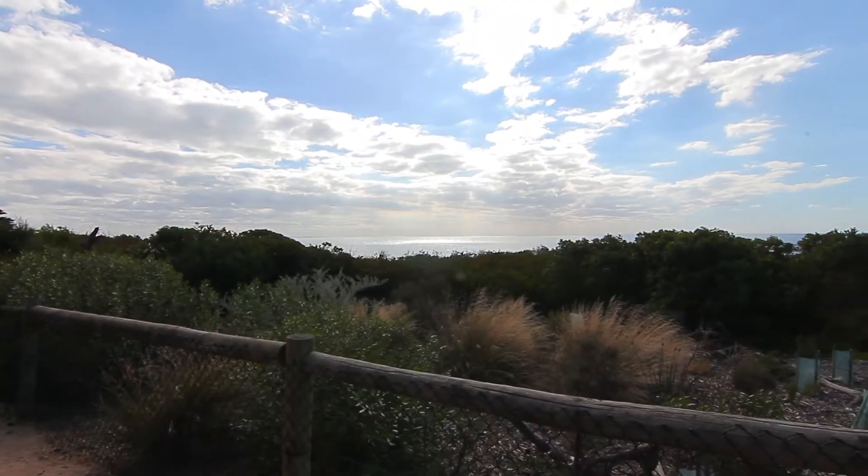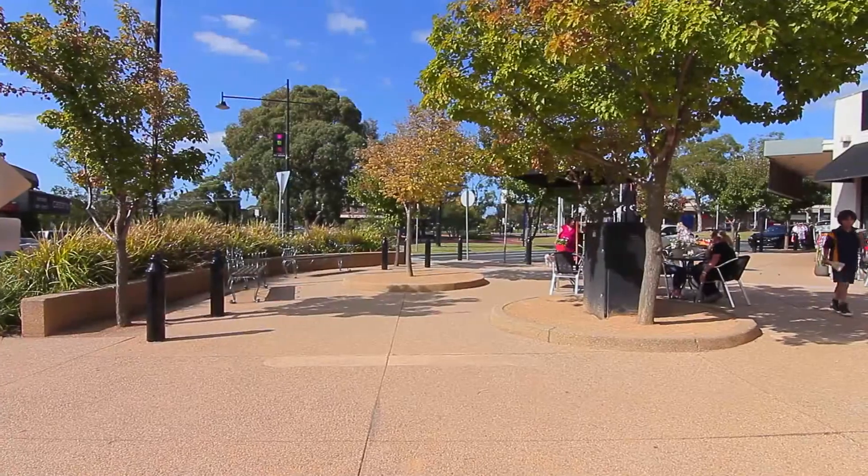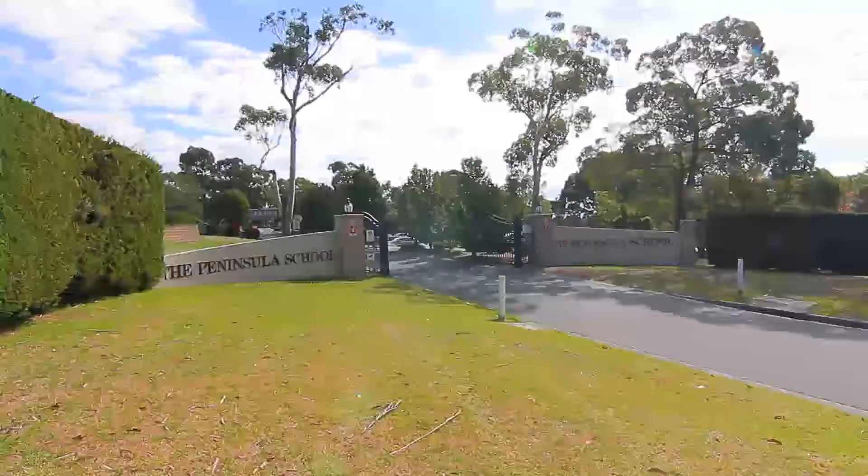However, it's the quiet, clean, secluded beaches that make it one of Melbourne's most highly sought after and desirable towns to live and raise a family in safe surrounds.